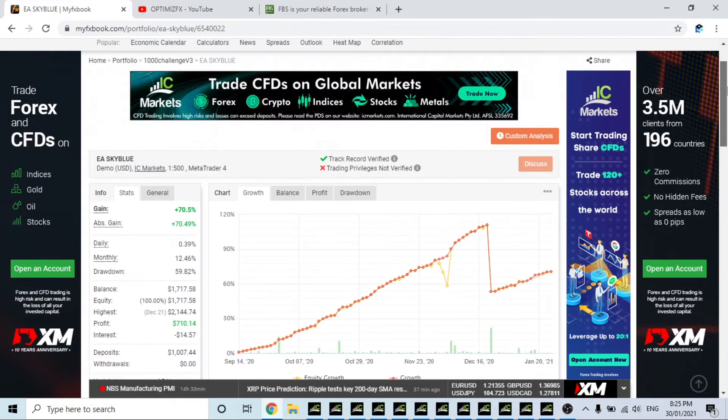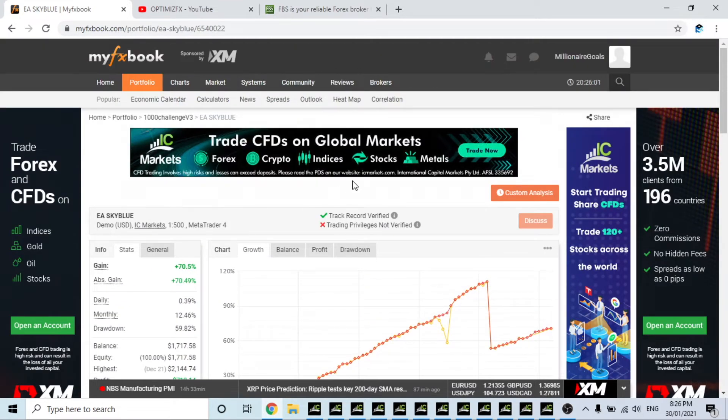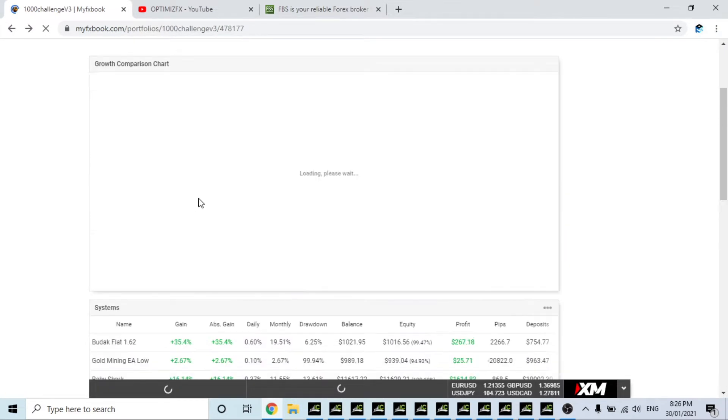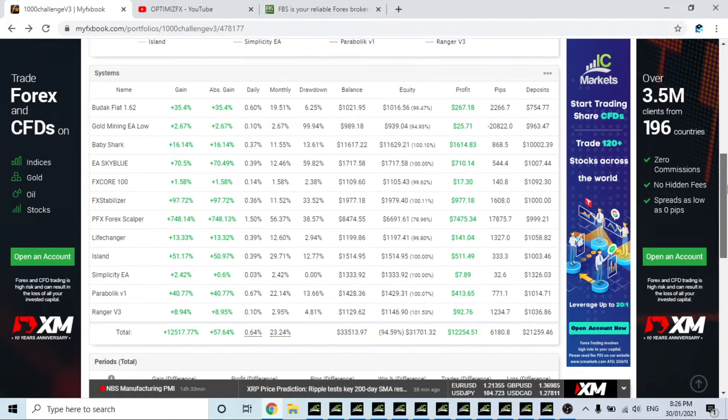It has been going since September the 14th on two pairs. I can definitely recommend EA Sky Blue if you want to add that to your portfolio. If you don't know where to get it from, just shoot me an email or send me something in Telegram. It's not an expensive EA and it is definitely worth trading with — if you know how to handle risk and drawdown, because it can get into a bit of trouble if not used correctly. Remember, EAs are tools — if you don't use a tool correctly, bad things are going to happen.